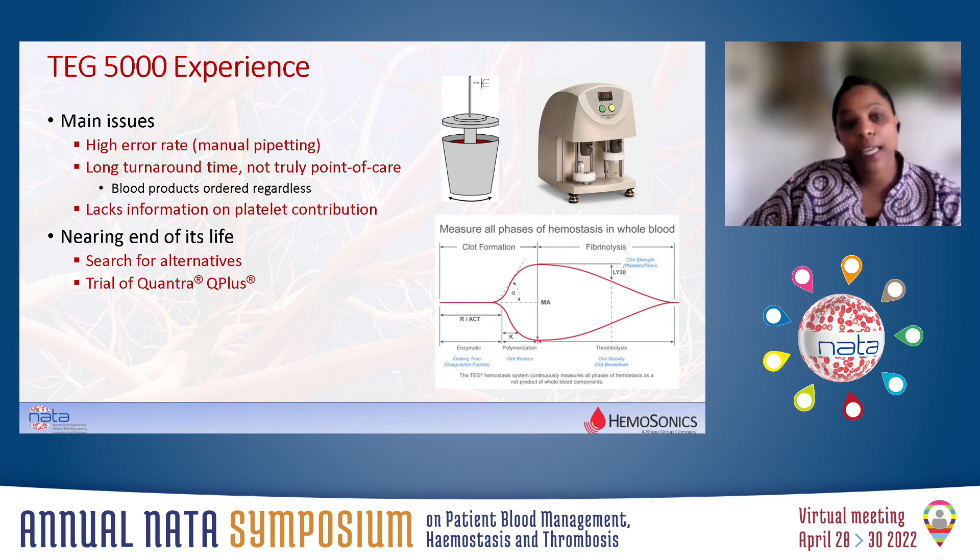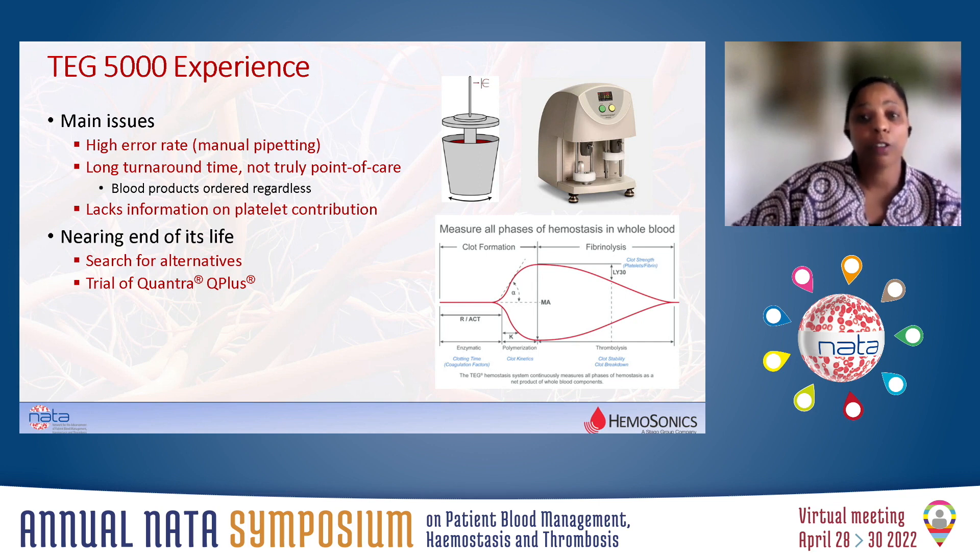In 2019, our TEG 5000 was coming to the end of its life, and discussions ensued between the perfusionists, the anaesthetists, and the cardiac surgeons. There were three main issues with our point-of-care testing. There was a very high error rate, particularly out of hours — 75% of tests run out of hours were erroneous, and that was expensive. On top of that, a test would be run but the surgeons would just order products regardless. So why have a point-of-care test system if we're not going to follow it? There was also ongoing discussion about platelet function and platelet quantity, and whether we wanted a platelet mapping system rather than a point-of-care test.